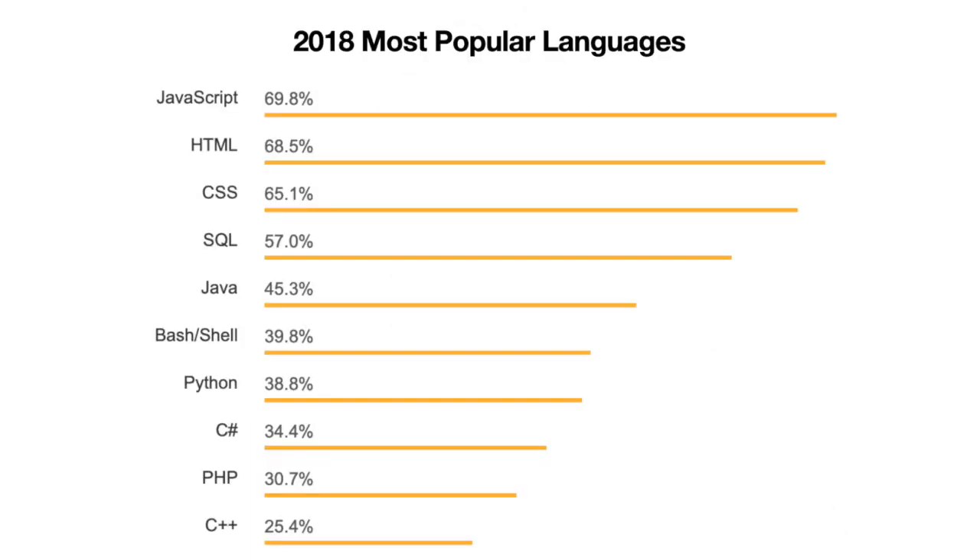Let's take a look first at the 2018 data. Here you can see that JavaScript is number one, followed by HTML and CSS, and then SQL. HTML and CSS are separate categories here. In 2020, they're actually lumped into the same category, HTML slash CSS.